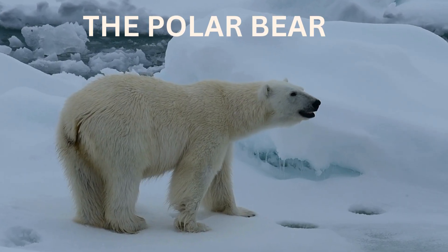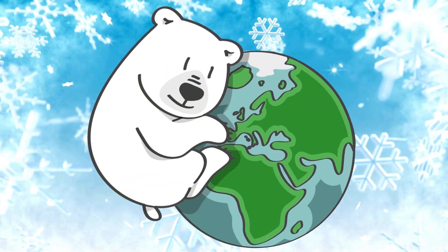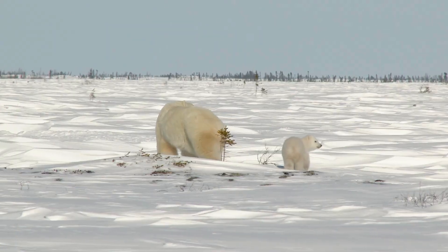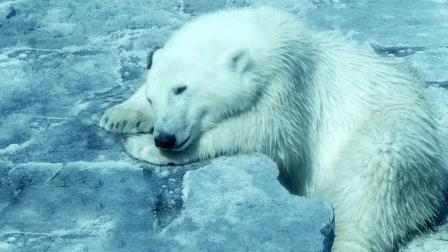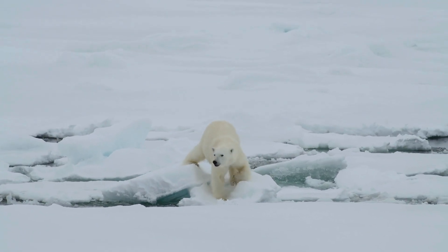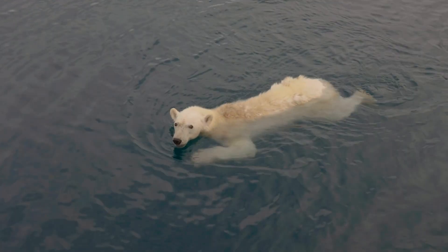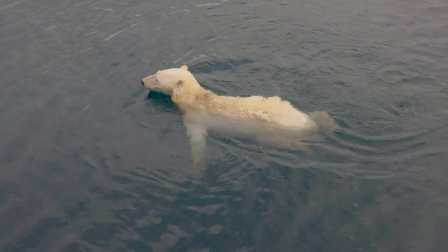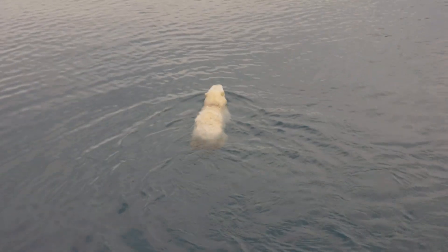The first animal we see is the polar bear, the largest bear on Earth. Polar bears have thick white fur that keeps them warm, and underneath, their skin is black to soak up heat from the sun. Their paws are huge, like snowshoes, helping them walk on soft snow without sinking.